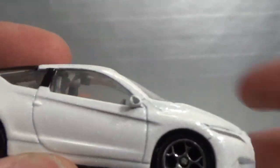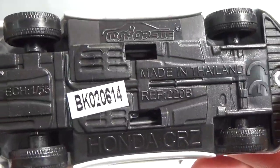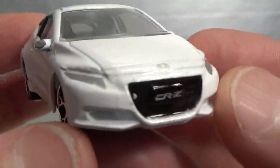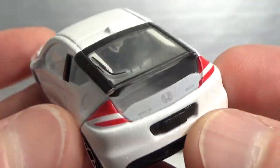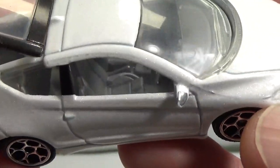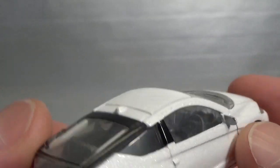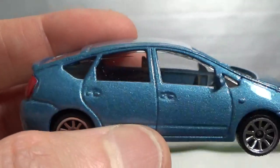Next up we have the Honda CR-Z. This one does have suspension, 1:55 scale. It's got the same rims as the VW. This one does not have the lens headlights but it does have an opening part, so that's cool. And it's right-hand drive as it should be.